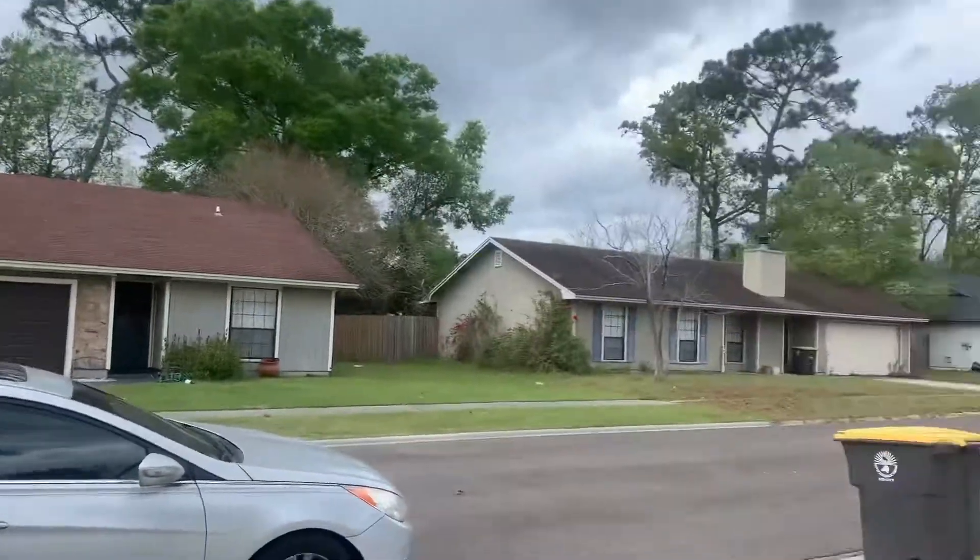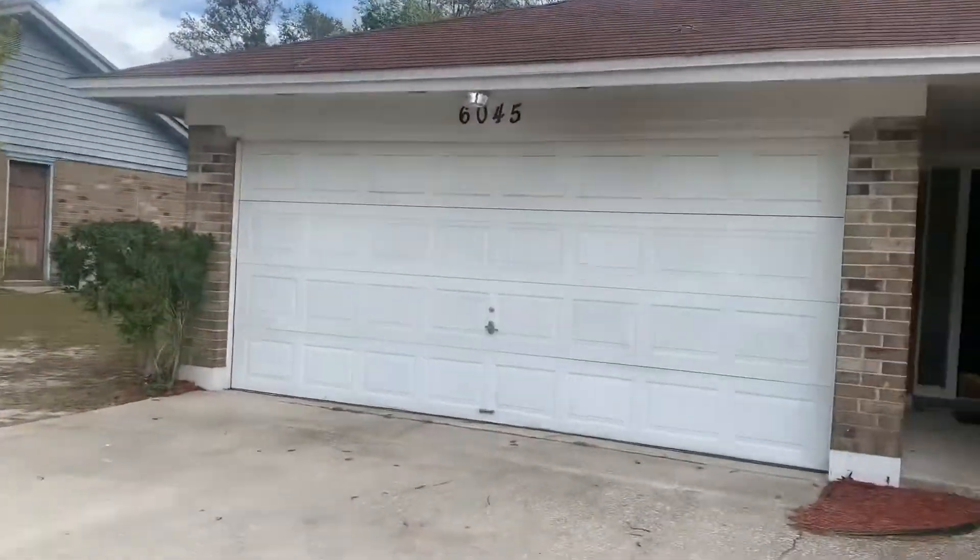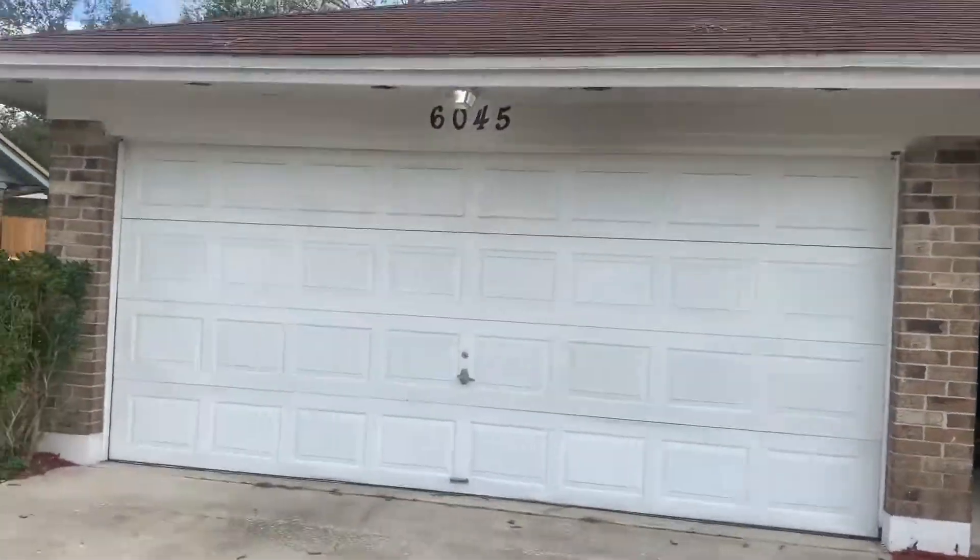We'll just stand at the front of the home. We have a view of the street here. Next we'll go ahead and take a look at the exterior of the property.